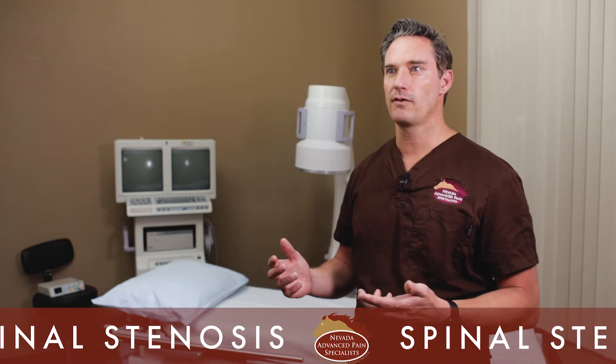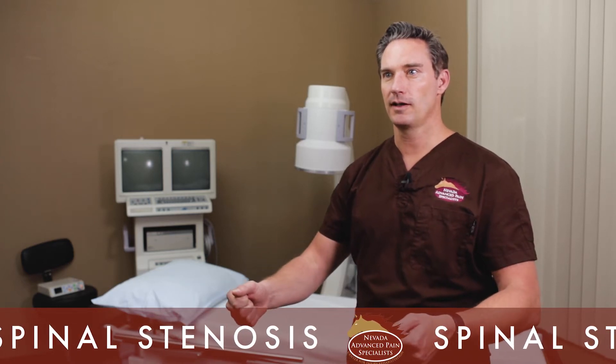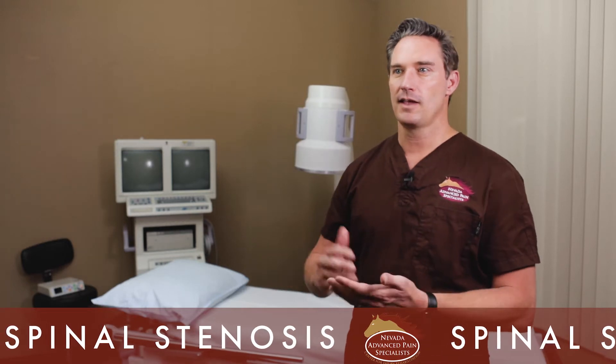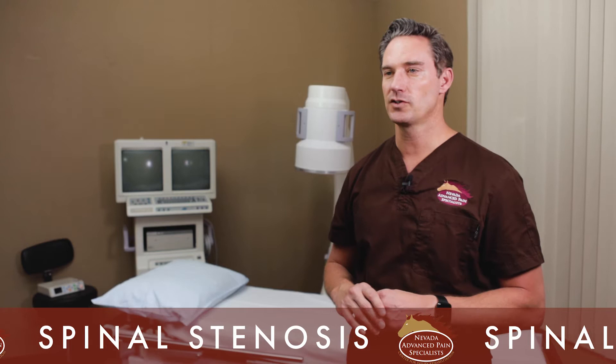Why we call it the shopping cart sign: if you ask that same patient how far they can walk at the grocery store, they'll tell you that if they get the shopping cart and lean over it, they can stand and walk as long as they want. They want to be in that hunched-over position, which mimics what they do when they sit and lean forward to make their symptoms go away.